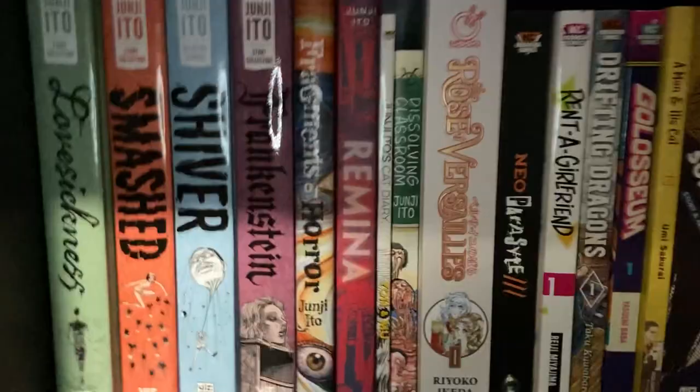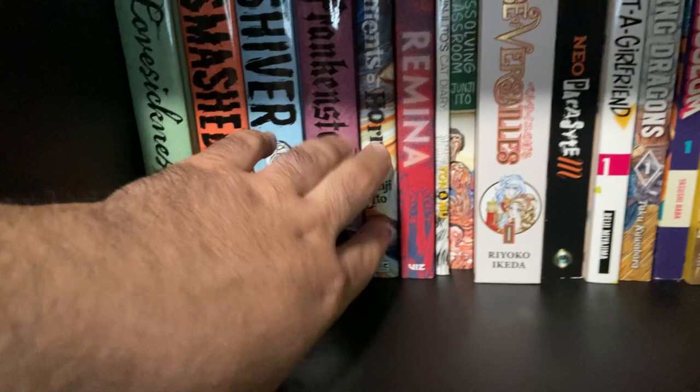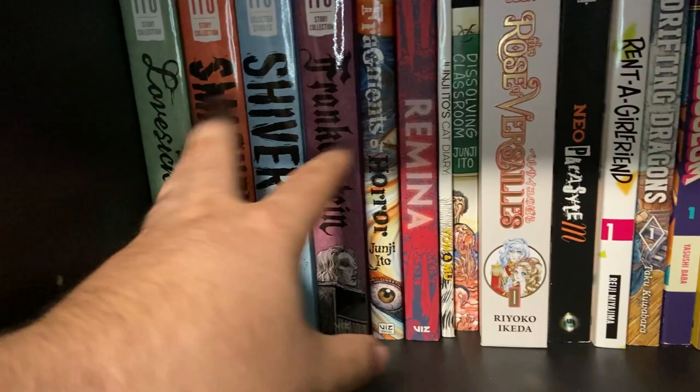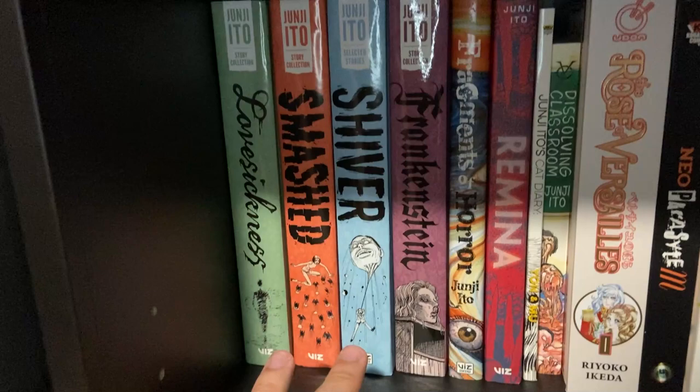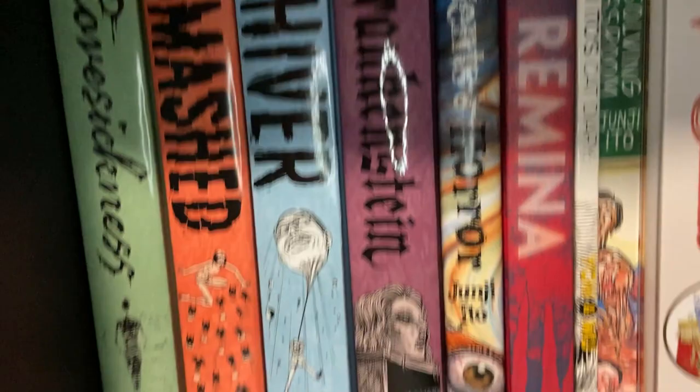The last row of manga — we have Lovesickness, Smash, Shiver, Frankenstein, Fragments of Horror, Remina, Junji Ito's Cat Diary, and Dissolving Classroom. That's the rest of our Junji Ito collection. Most of these are short stories — standalone stories, so you can pick up any of them and enjoy because there's no continuation, no recurring characters. It's all horror-based short stories. If you're into horror, especially body horror, Junji Ito is the master of that. Definitely feel free to check out some of those if you see them in your local bookstore.